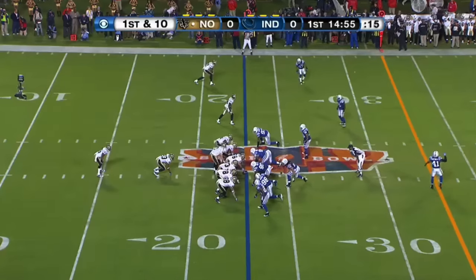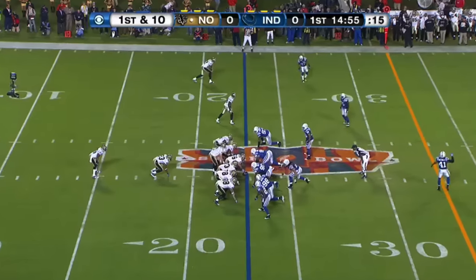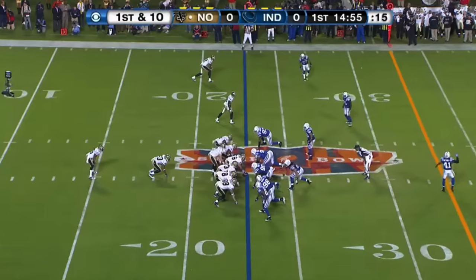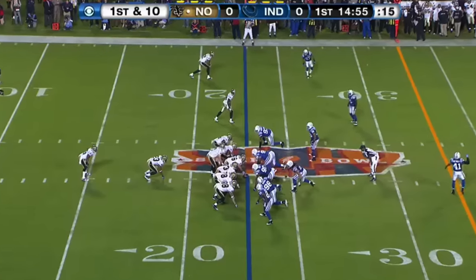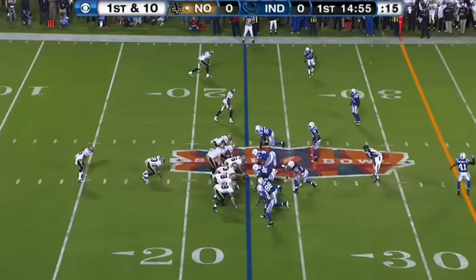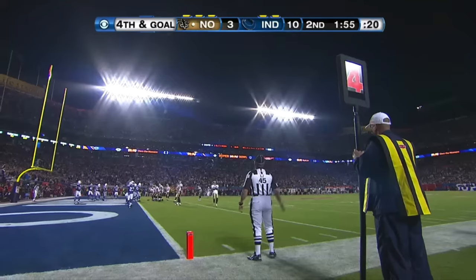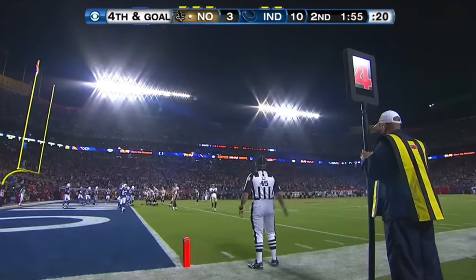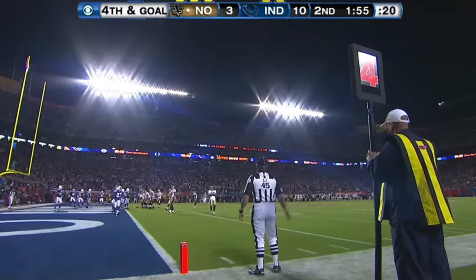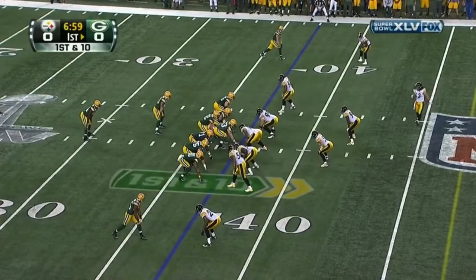CBS had the best ones. Peyton Manning, Drew Brees — Peyton Manning throws the late pick-six, the Saints win the Super Bowl. This was another great scoreboard. I just love the graphic design, how it looks. CBS always had the best scoreboard — really nice, a lot of nostalgia. That is Sun Life Stadium before the renovation. That's where that Super Bowl was played.